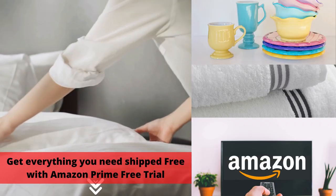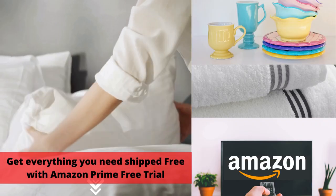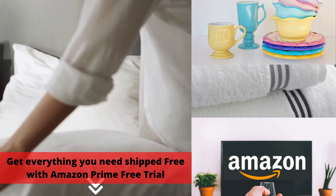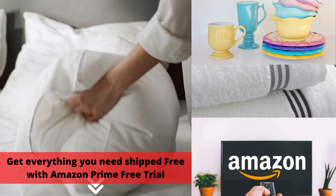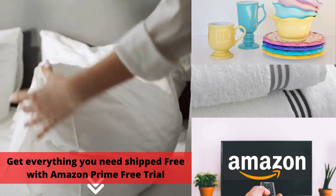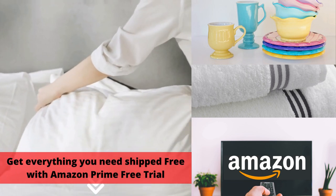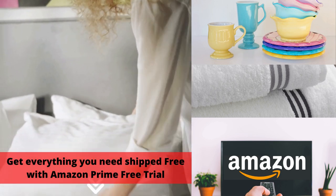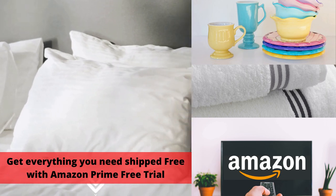Your next step is to add bedding, towels, dishes, and a TV, all of which you can get from Amazon.com. There's a link to a free 30-day trial for Amazon Prime in the description, which will give you free two-day shipping and allow you to stream thousands of TV shows and movies.